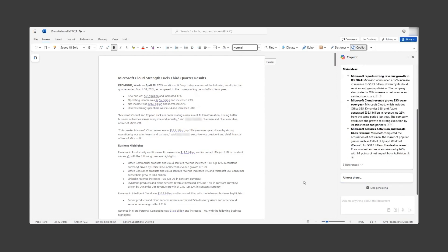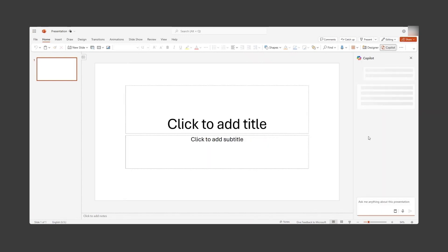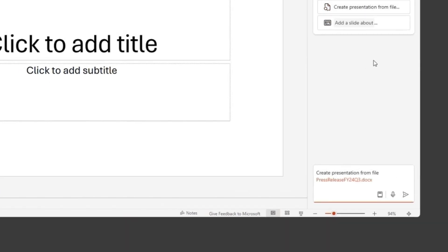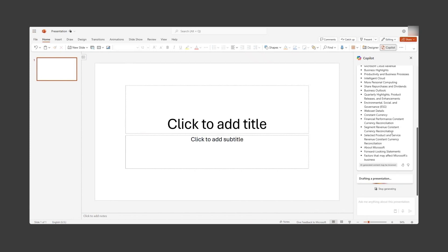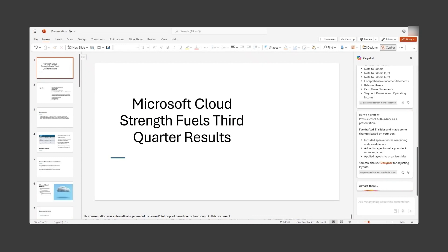That seems a lot easier than trying to read through an entire earnings statement. It's always great to prepare a slide with the customer's latest financials. This way, they know I care about and understand their business. From a blank PowerPoint presentation, I open the Copilot sidebar and ask Copilot to create a presentation from the press release. You can see that it creates a comprehensive presentation, giving me a great head start.